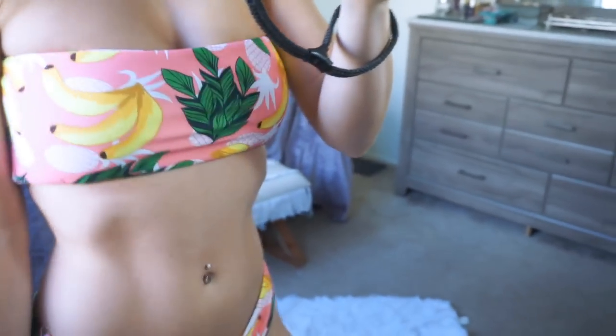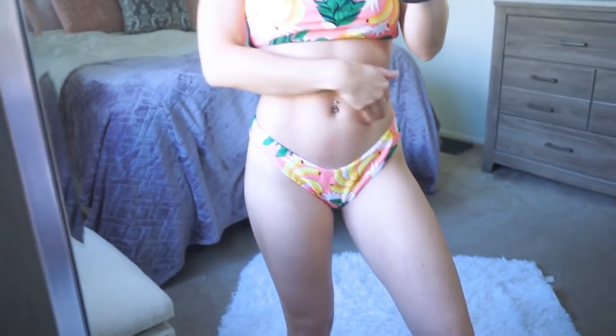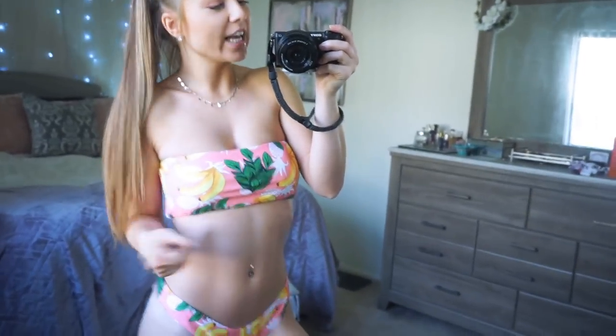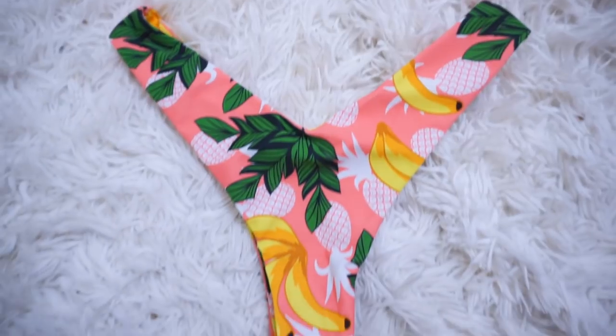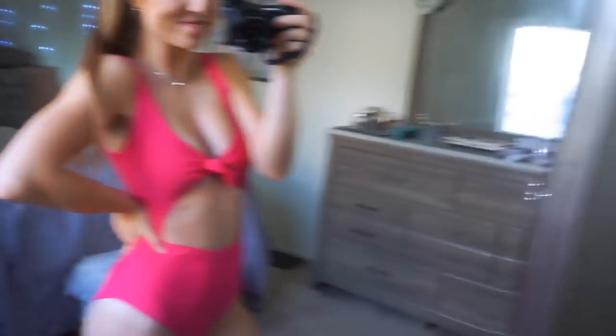This bikini has bananas on it — are you serious? So cute. It has little bananas, little leaf print, it's pink, and it's so cute. It's strapless and the bottoms fit really really well — they have a little V-cut which is very flattering. Again, super cheeky, same in the front as in the back, but so cute. Not only does it have bananas, it also has pineapples — it's perfect.